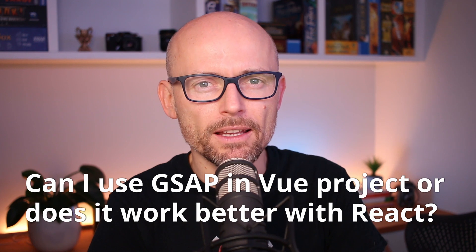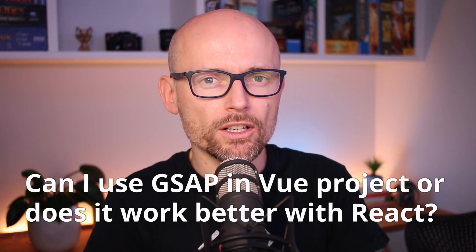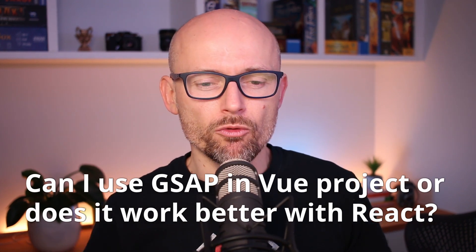The answer, Mel, is that GreenSock works with any framework — any JavaScript framework. So anywhere where you write JavaScript, you can use GreenSock. It does not work any better or worse with Vue or React.